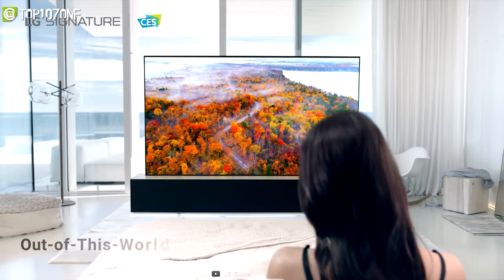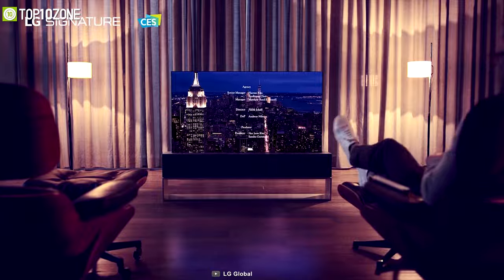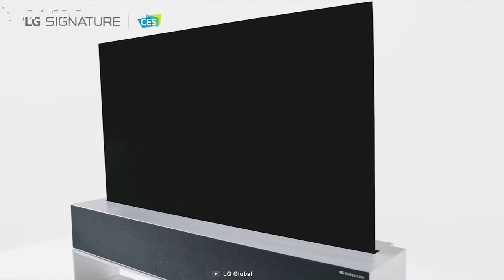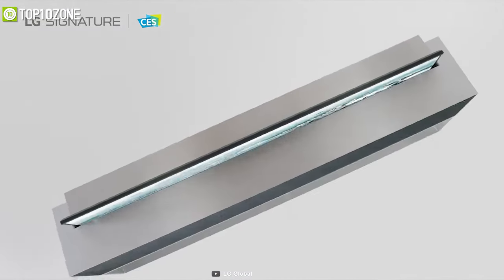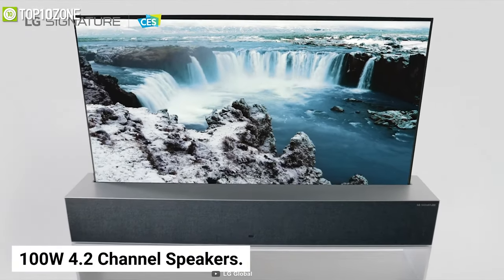It offers outstanding picture quality that lets you step into the future every time you use your TV. When the screen rolls away, the OLED art transforms into an amazing sound system, letting you hear your favorite tunes in the immersive sound of Dolby Atmos with its powerful 100-watt 4.2-channel speakers.